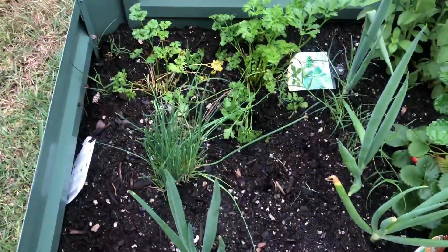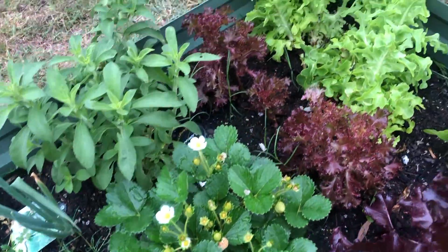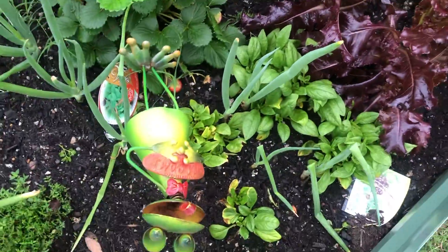This one has got all our herbs: basil, spring onions, chives, parsley, strawberries, stevia, lettuce, more lettuce, lettuce, lettuce, and spinach.